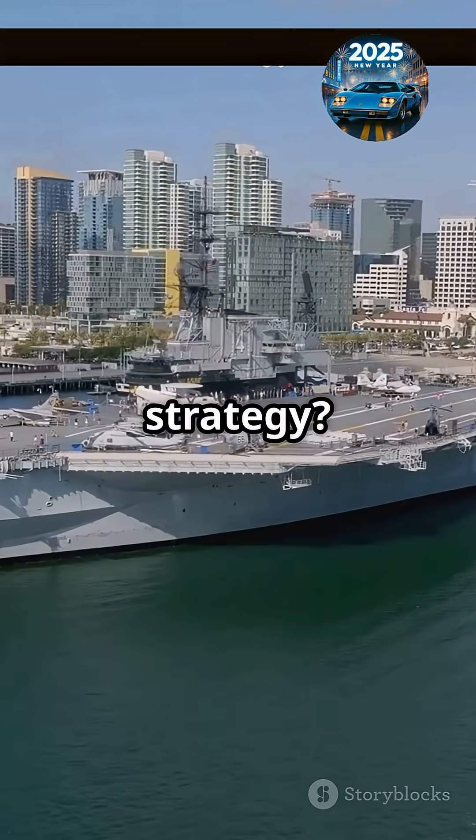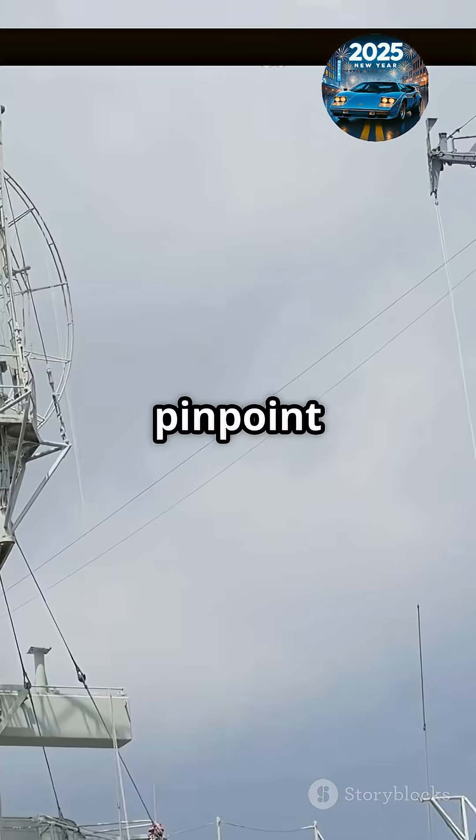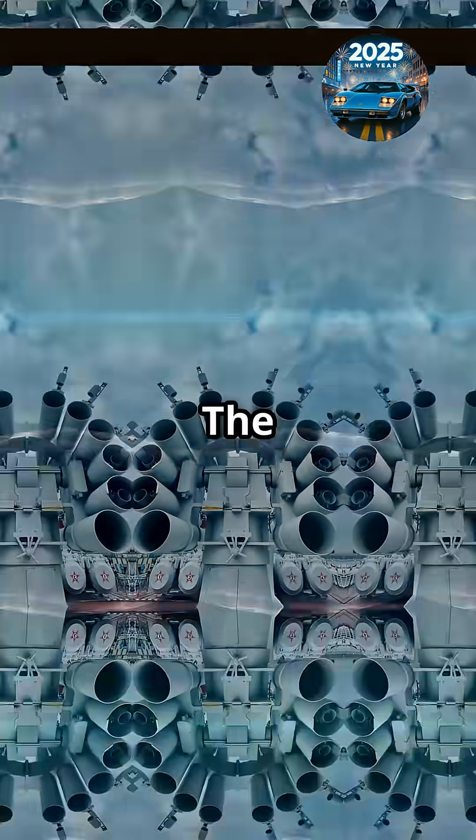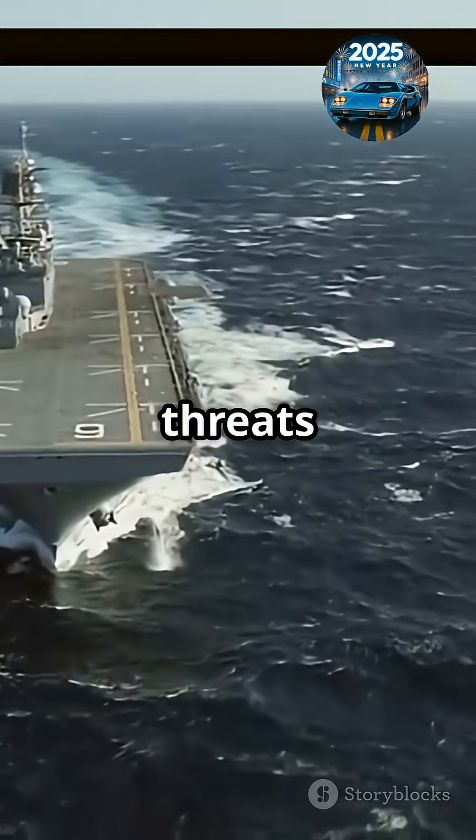How does it fit U.S. strategy? Imagine ships hitting targets far beyond the horizon with pinpoint accuracy and almost zero warning. The railgun's flexibility means it could counter missiles, enemy ships, or even threats on land.